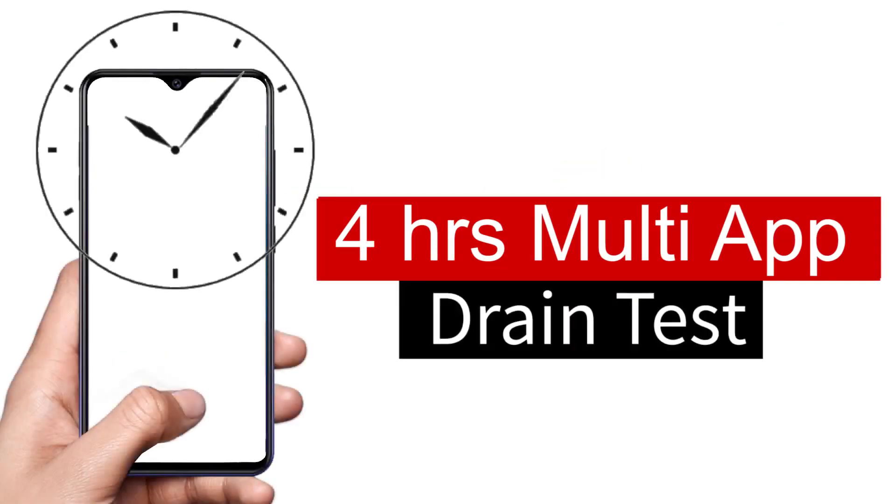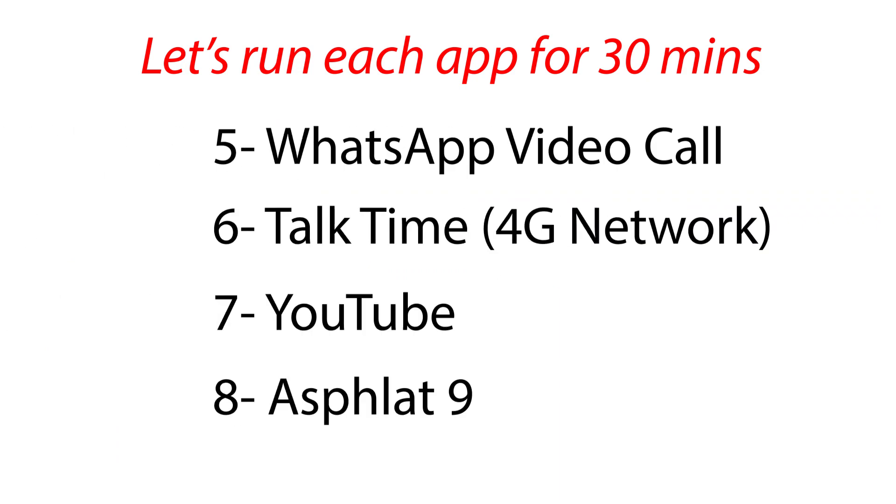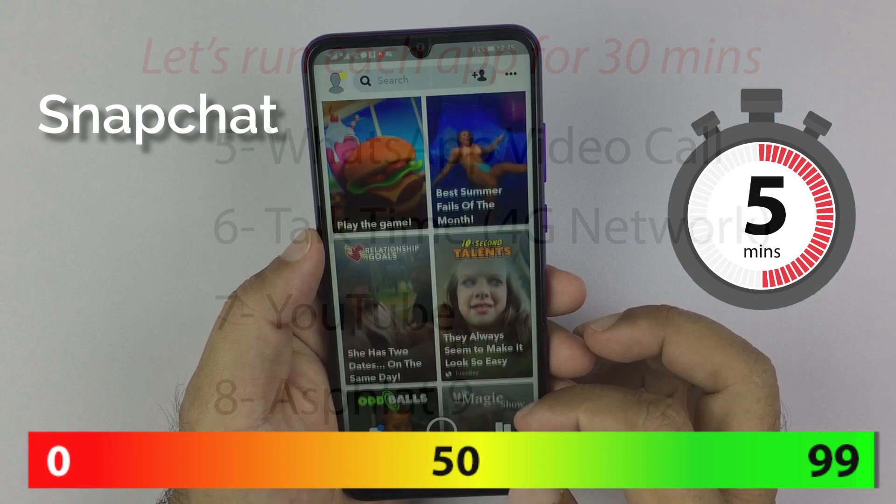Now it is time to run some resource-hungry apps and games on mobile data. It is a 4-hour slot where I run each app for 30 minutes. Let's see what battery performance we can get here.